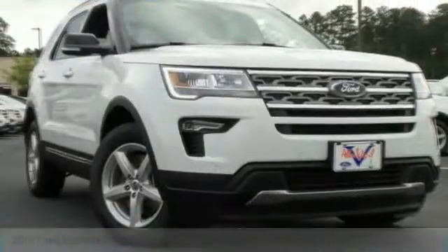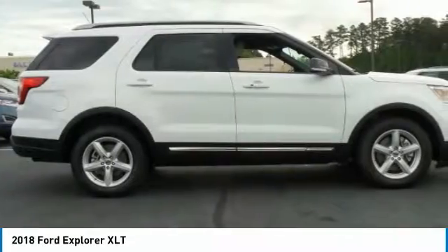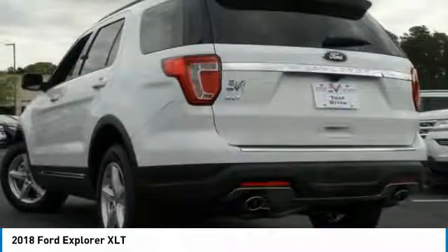Right vehicle — check out the 2018 Explorer. You've got a lot of capabilities to call on in a Ford Explorer. Don't underestimate your choices.